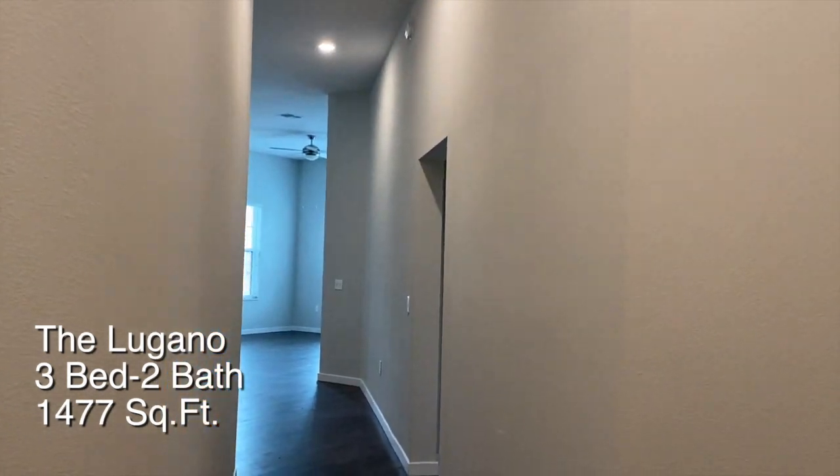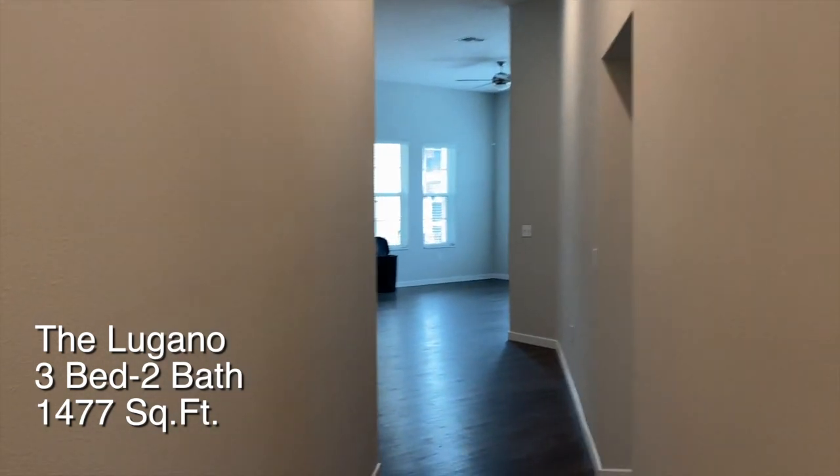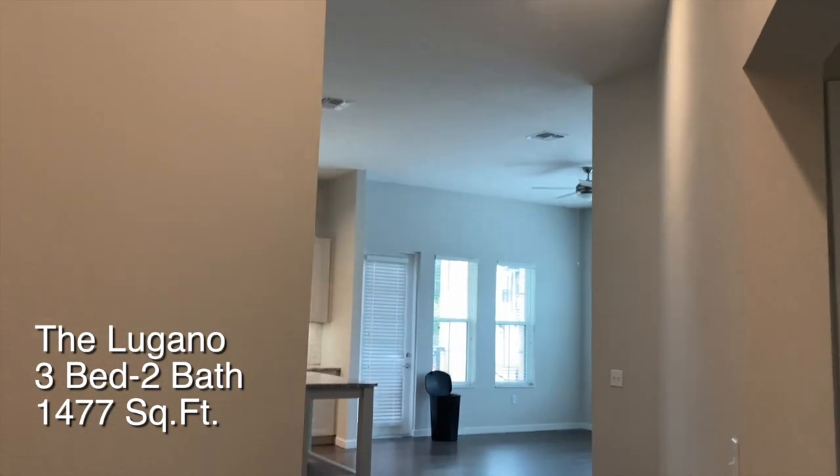Hi everyone, welcome to Tantre Lago. I'm so excited to show you our Logano floor plan. This floor plan is 1477 square feet. As you can see, it has the beautiful high ceilings.